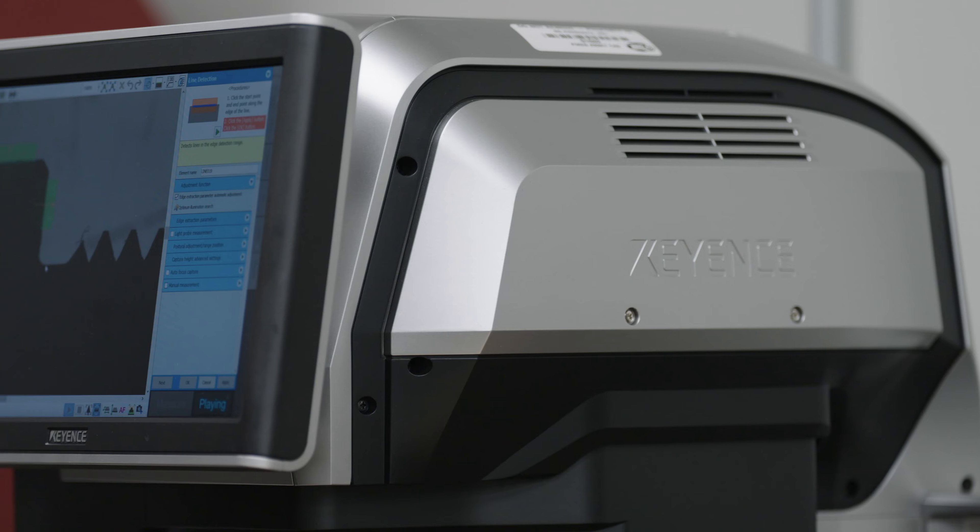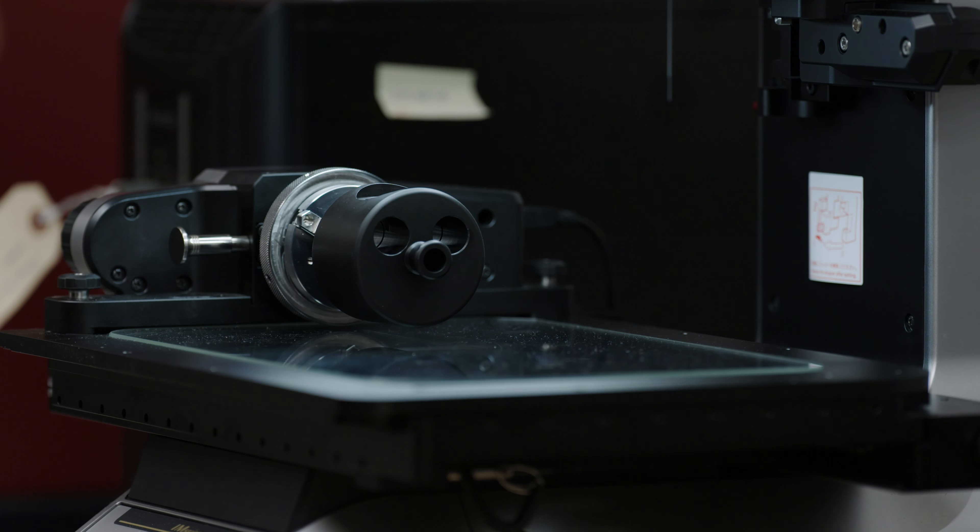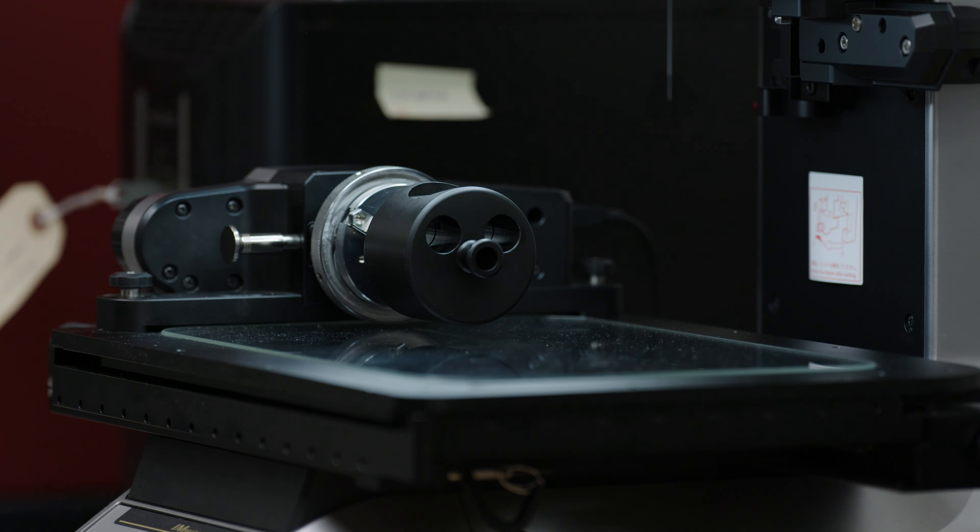The IEM has been worth it because it's so easy to use that it's easy to cross-train on and teach other people — not just inspectors, but machinists as well can come in and use it. With the IEM, the repeatability and accuracy was a great feature, but the time savings was the biggest benefit for us.